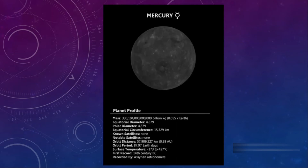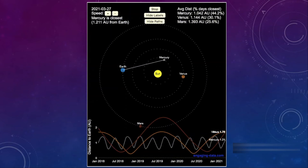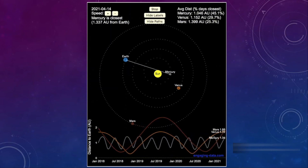Although it's the closest to the Sun, it's not the hottest in the Solar System — that accounts for the planet Venus. It's also the fastest planet revolving around the Sun, completing its orbit in just 88 Earth days.